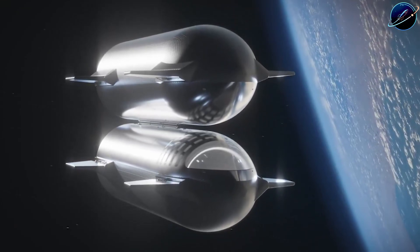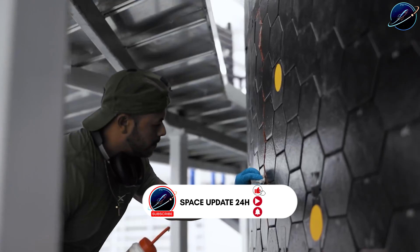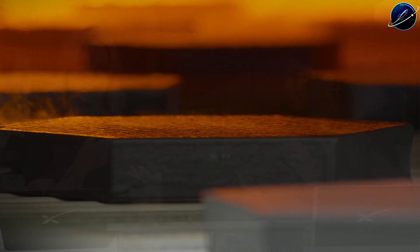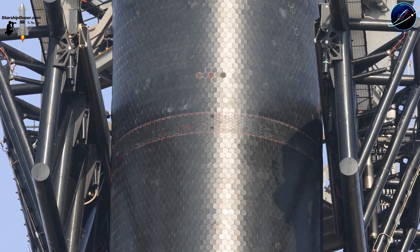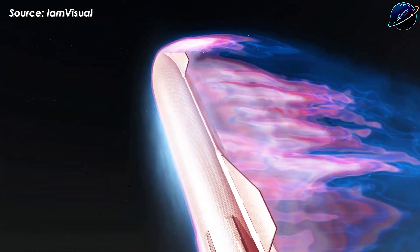That's where the crunch wrap comes in. It's not some fast food reference — it's a soft material wrapped around each tile to seal the microscopic gaps where superheated plasma tries to sneak through. Think of it like weather stripping on a door, except this door is traveling at Mach 25 through the upper atmosphere.